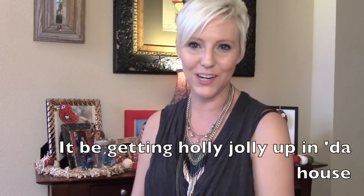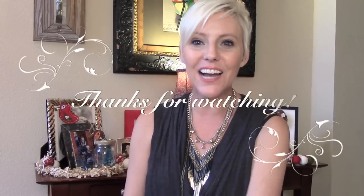Stay tuned for my holiday home tour — it's getting festive up in here! I hope you enjoyed this video and got some ideas. If you have any great stocking stuffer or small gift ideas, please leave them down below. I hope you have an amazing holiday, and I'll see you soon!